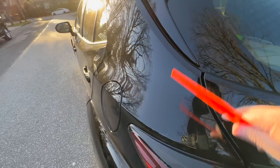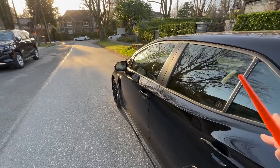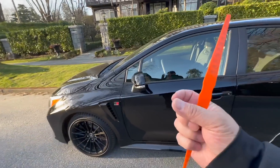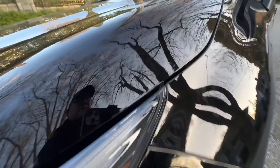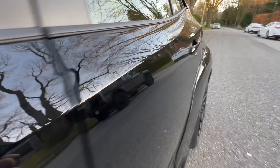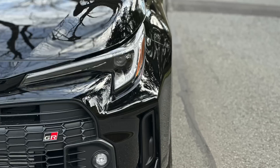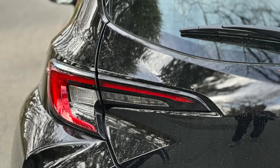Yes, the gaps are definitely wider than what I would like to see. But because the actual body shells are identical and shared with the Corolla, there's no way they could have made the gaps narrower unless they redesigned the entire body — which is not what they've done for the GR Corolla. The GR Yaris had to change a lot of the body panels, so they had to redo that anyway. But the GR Corolla shares most of the panels with a normal Corolla hatchback, and that's why these gaps are a little bit wider than expected.